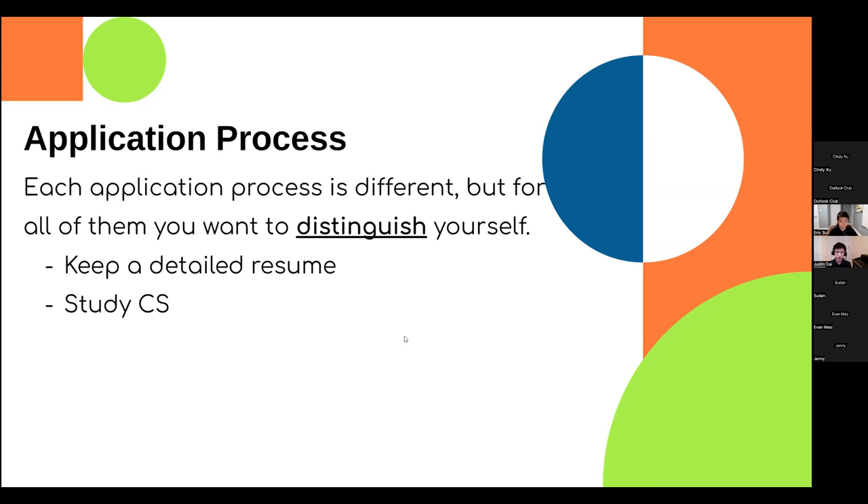You should also study some computer science, as many tech internships expect at least some coding experience. For example, the RBC internship has a small coding test that you need to pass, so it would be a good idea to take a CS course before applying to that internship.